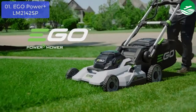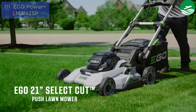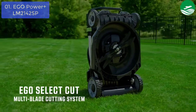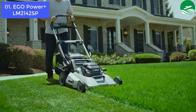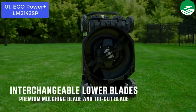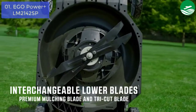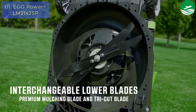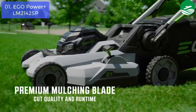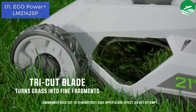List number 1: E142SP. Offering the torque of gas without the noise, mess, and fumes, the EGO Power Plus 21 self-propelled mower with peak power delivers outstanding power and extended runtime. EGO's peak power technology combines the power of two EGO Power Plus 56V arc lithium batteries for a longer power draw, resulting in exceptional performance. With up to 80 minutes of cut time, it tackles even the toughest mowing applications on a single charge, for all grass types.